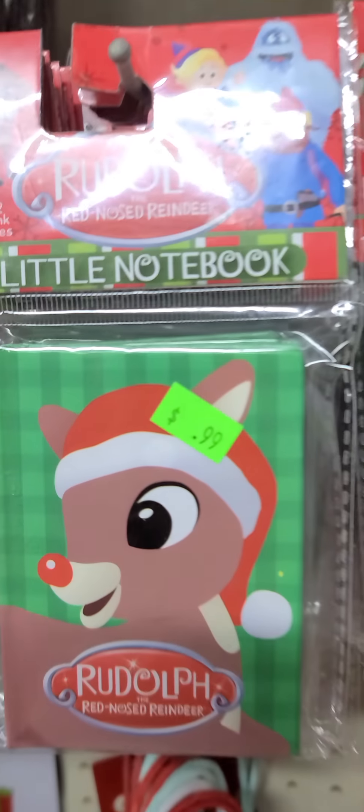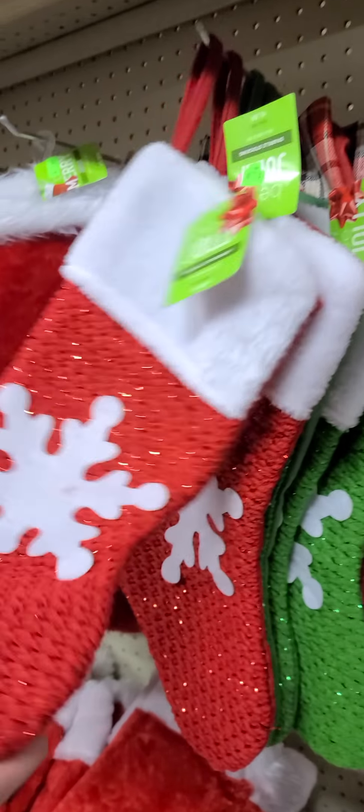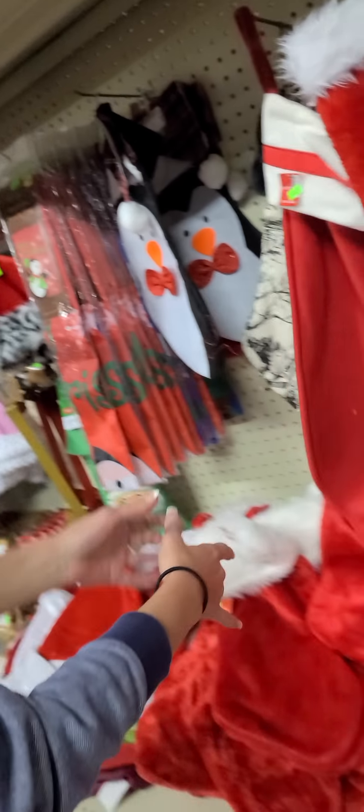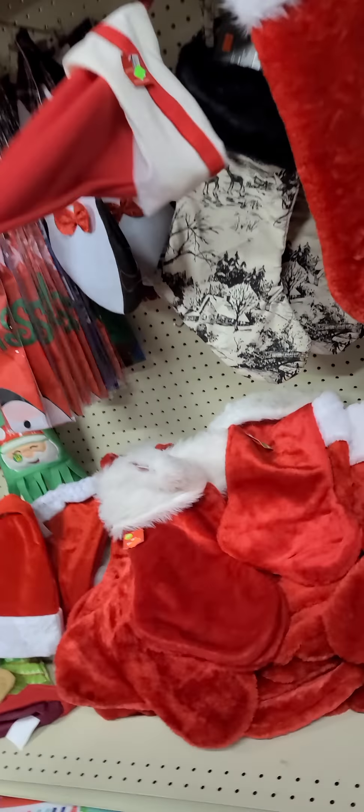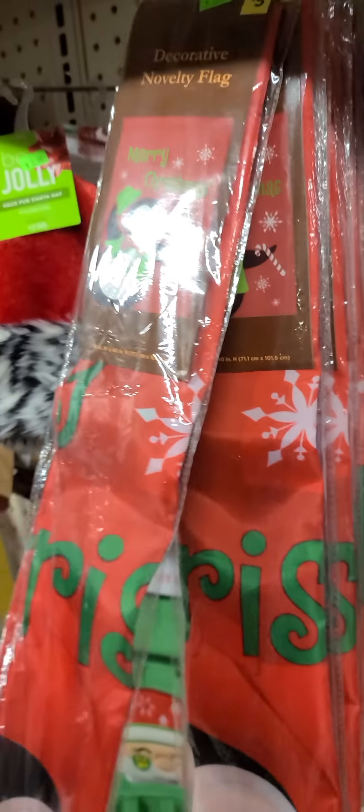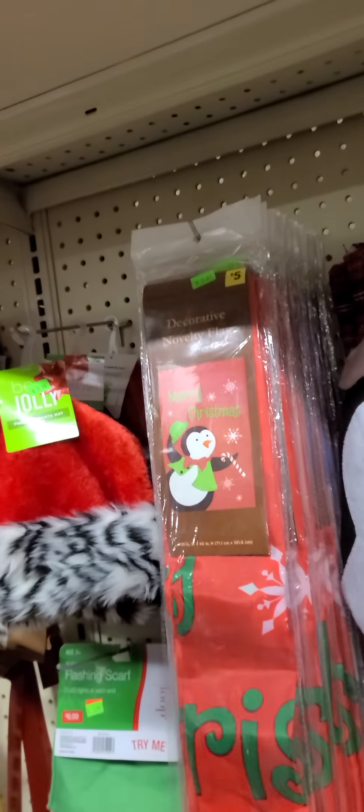We have tons and tons of different options for stockings. Stockings are going to range anywhere from $0.99 to $3.99 for the bigger ones. We also have these really cute penguin stockings for $1.79. We have some decorative novelty flags — those are $3.49 a piece with a retail price of $5. So that's a good deal.